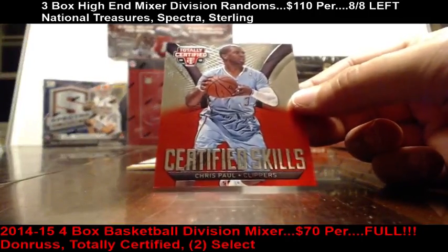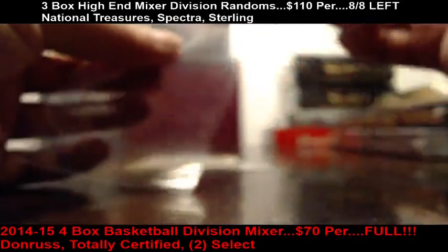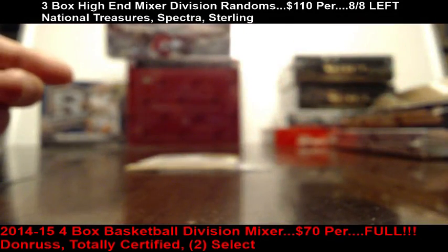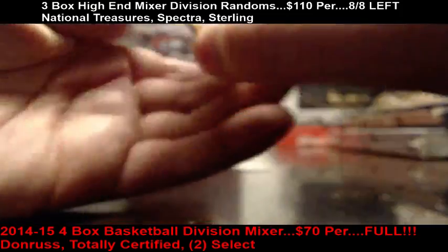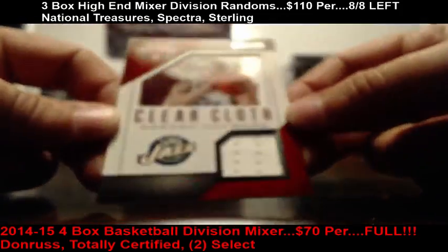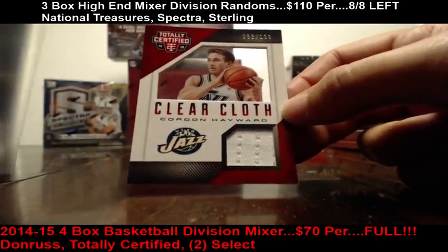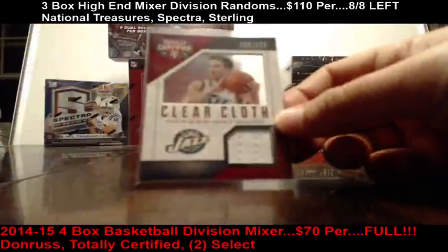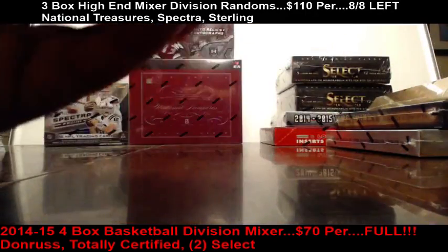Lofstrom, do you want a one-touch on that Kobe? I'll put one in it for you, get it back at the shop tomorrow, but right now it'll stay in the top loader. Gordon Hayward clear cloth out of 199. Alright, Totally Certified done — Court Kings is up next.